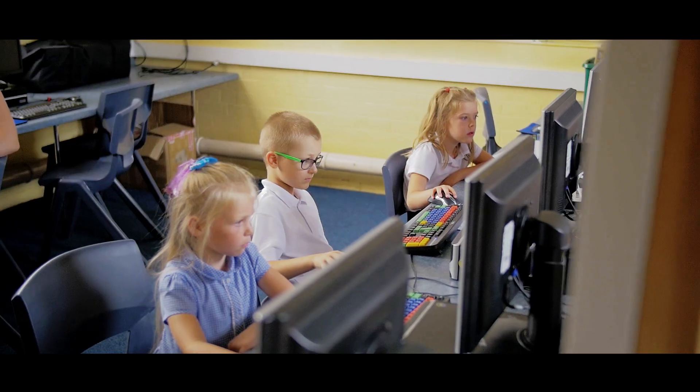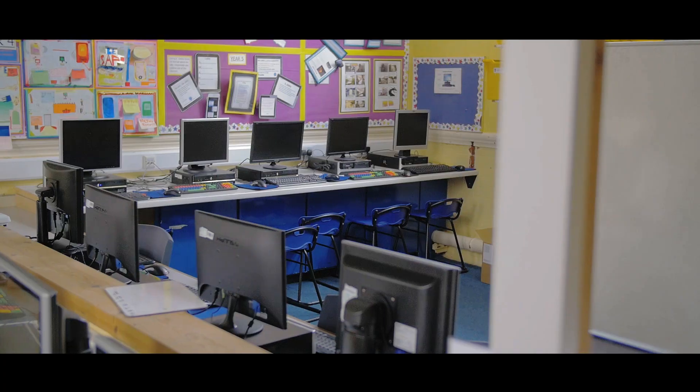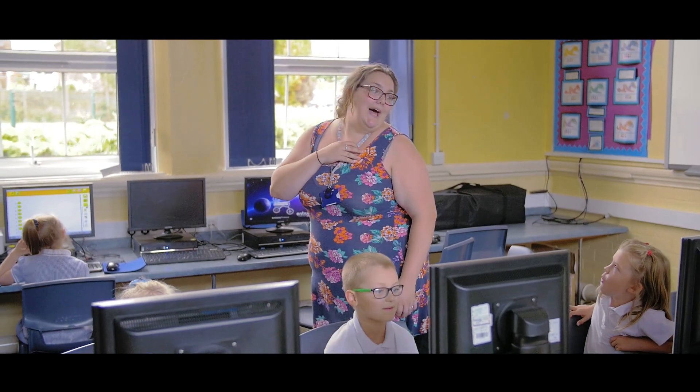As a school we identified that the children weren't getting the best computing curriculum that we could offer them. We'd got an ICT suite that wasn't being used, we've got staff that felt that their skills needed updating and we were crying out for some form of direction really.